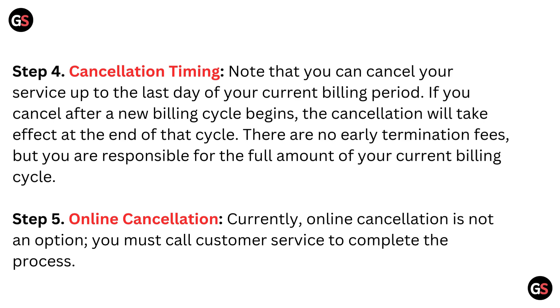Cancellation timing: Note that you can cancel your service up to the last day of your current billing period. If you cancel after a new billing cycle begins, the cancellation will take effect at the end of that cycle. There are no early termination fees, but you are responsible for the full amount of your current billing cycle.